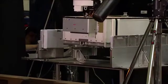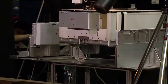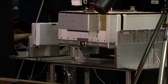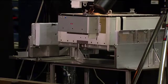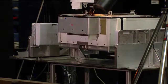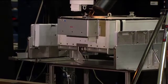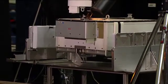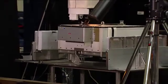That device is the Japanese Experiment Module ORU Transfer Interface. The robotics here are demonstrating how this device will allow the crew to put an orbital replacement unit, or ORU, through the small airlock in the Japanese Experiment Module so that Dexter, the station's two-armed robot, can change out the ORUs without a spacewalk required.